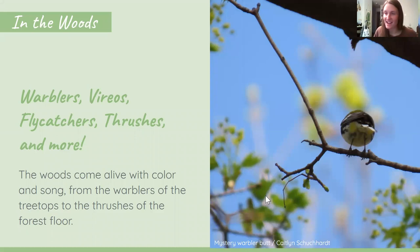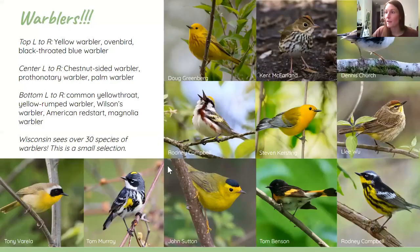Now we're heading into the woods, where we have warblers, vireos, flycatchers, thrushes, and more. The woods come alive with color in spring, and there's a lot of birds we can see here. I want you to see this massive rainbow of colors you can witness during spring migration. I've included a ton of warblers on this slide, but this is only a small selection of the 30-plus species of warblers you can find in Wisconsin — little vibrant balls of sunshine that bop around probably faster than you can get your eyes on them.